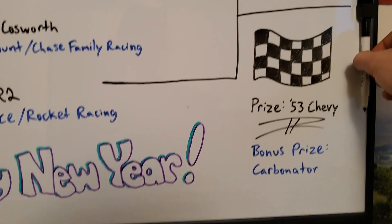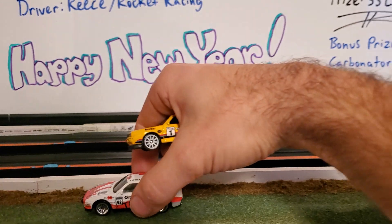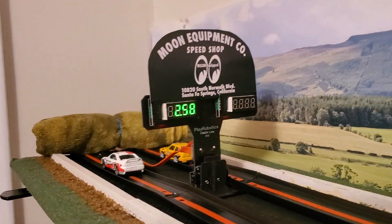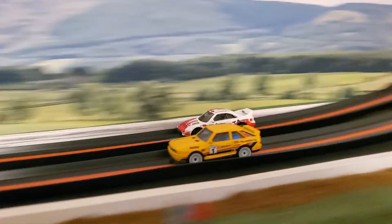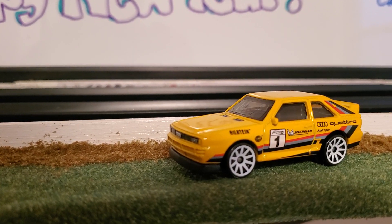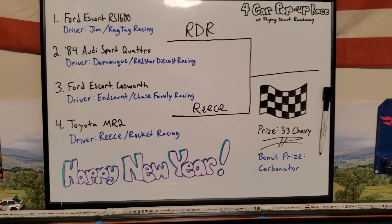Reese will be going up against Red Star Diecast Racing. Here it is — the last race in our four car pop-up race: Dominique from Red Star Diecast Racing versus Reese from Rocket Racing. Let's switch lanes and see if you could take it home. Red Star Diecast Racing takes home our prizes today — congratulations Dominique! I'll send your prize out on Monday. Thank you all for joining us on our four car pop-up race, and happy New Year's!